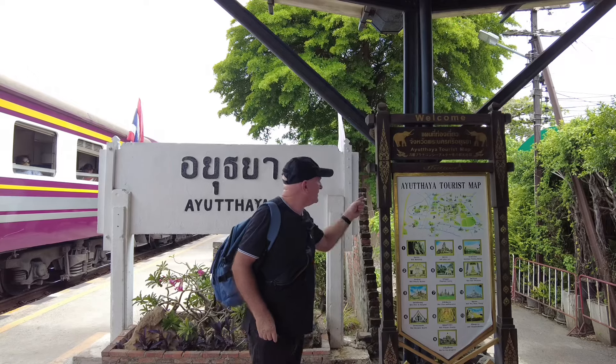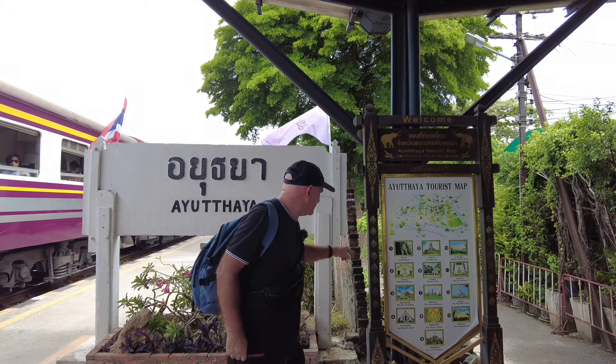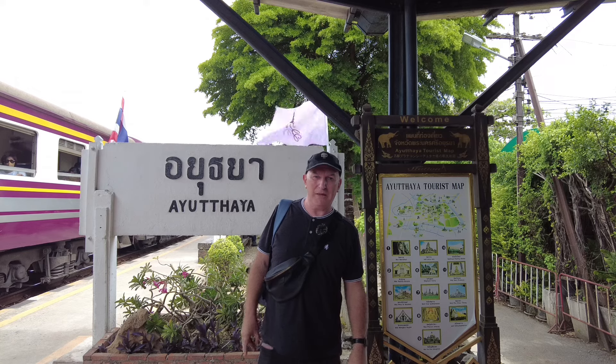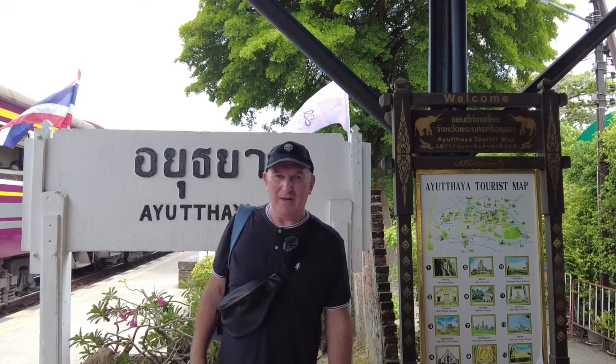You can see here there's a tourist map in English that you can use as your guide for places to go. One, two, three, four, five, six, seven, eight — there are about nine or ten temples on there, so no shortage of temples. Particularly if you're coming with a Thai friend, they're going to appreciate that.